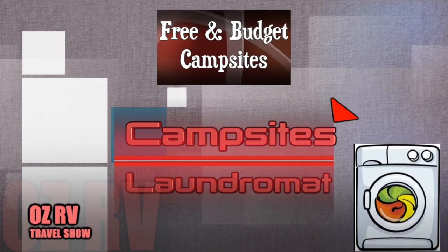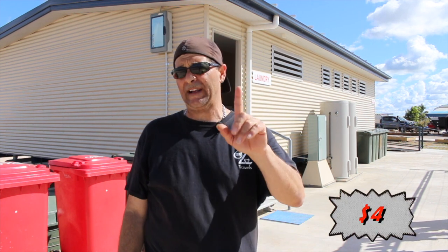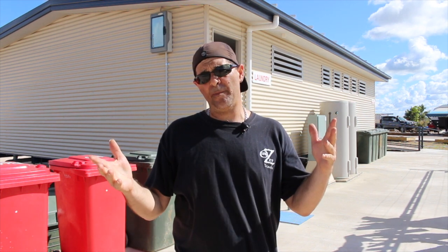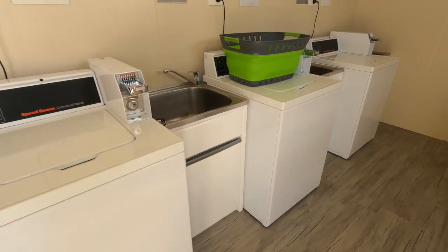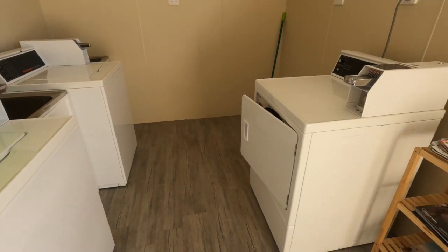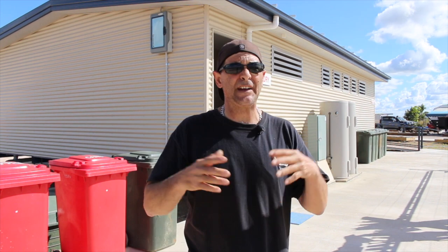They've got a brand new laundry. The average price of the machines is $4, though I found one campsite that was $3 — I think that was at Home Hill. This laundry is a lot nicer — everything here is brand new. There are three washing machines and one dryer. It is stinking hot out here so you don't really need the dryer; just put your clothes outside and they'll be dry in about half an hour.